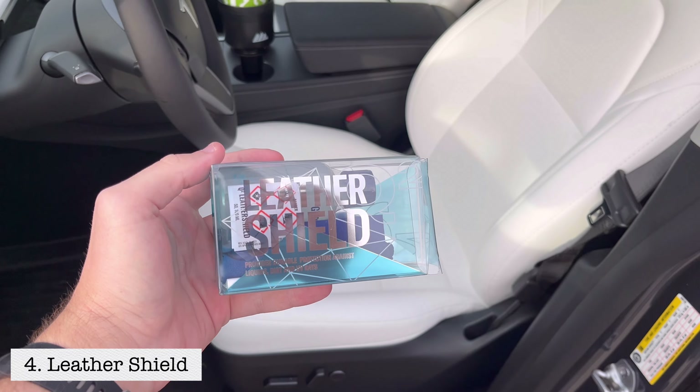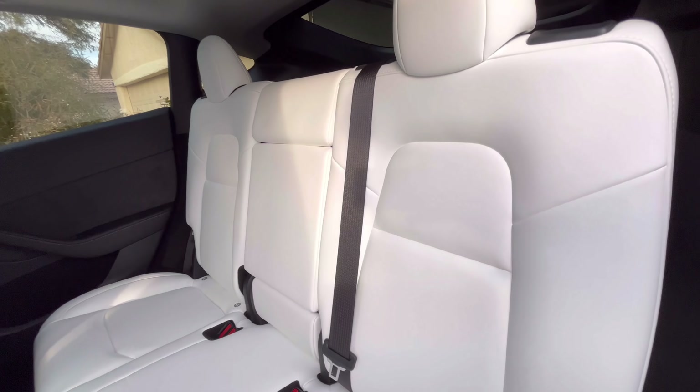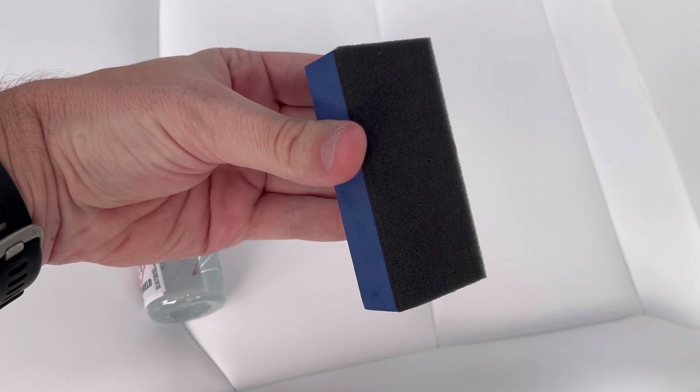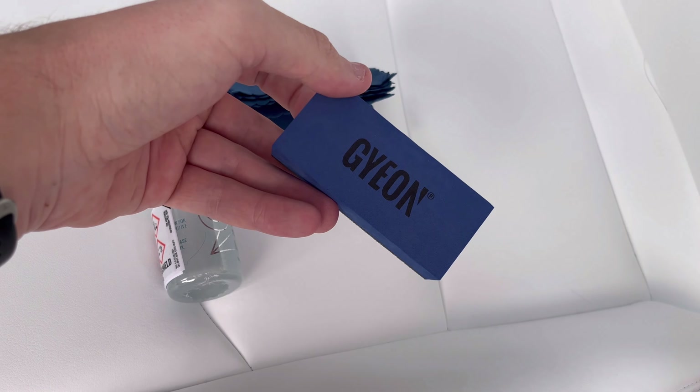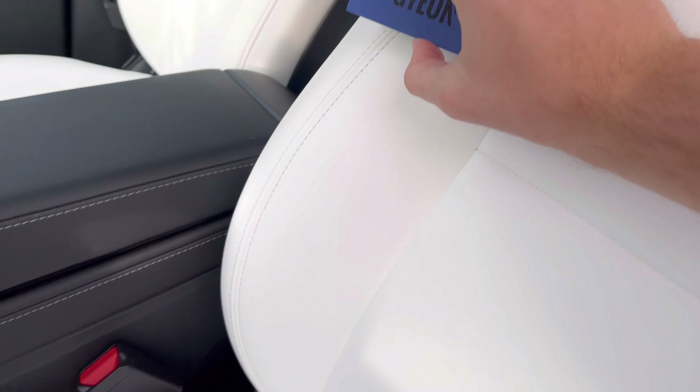Number four is this Leather Shield product that will protect the interior of your car, specifically the leather seats. Tesla leather is actually notoriously known for being easy to take care of and lasting a long time, but this adds an extra layer of protection for peace of mind. I recommend it for the black interior too, but especially if you have the white interior or if you have cats, dogs, or children. You only need to apply it once every six or twelve months to maintain that protection.